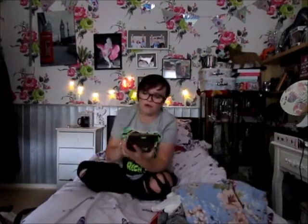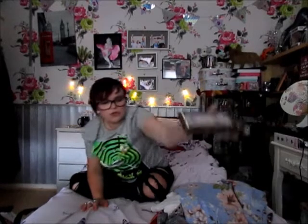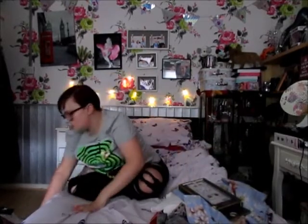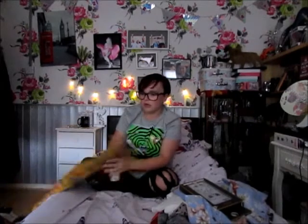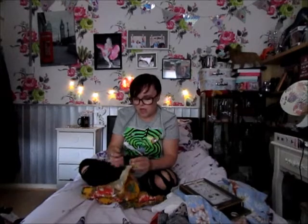Everybody who knows me knows I love Harry Potter, so I picked up this little phone case for £3. I didn't need a phone case but I thought, sod it.